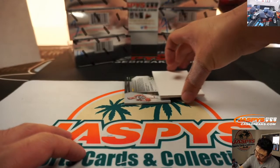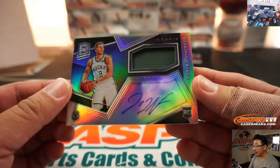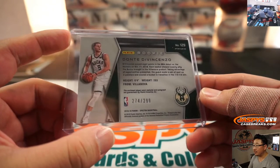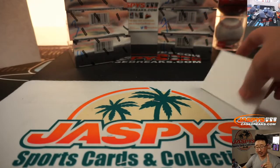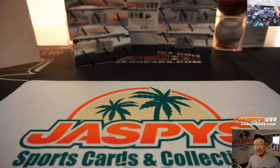And the final one here is the RPA — Dante DiVincenzo, Milwaukee Bucks jersey and auto, rookie jersey and auto. And that's 274 out of 299 — that's another one for Matthew. And there you have it, boys and girls. That was one box, random number block break number nine. You can see we've got a ton of boxes left, so get into the action on jazbeescasebreaks.com. This is Joe, and I'll break more with you next time. Bye-bye.